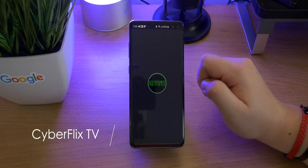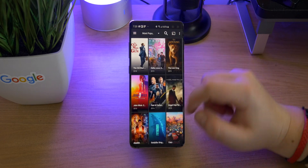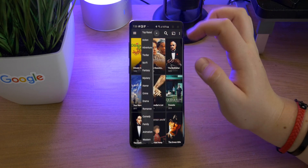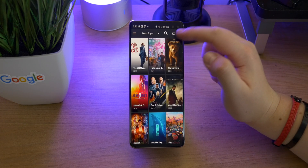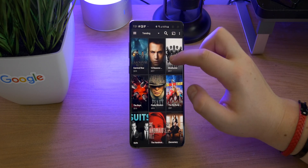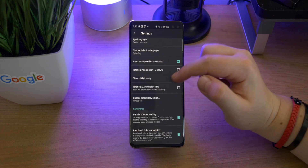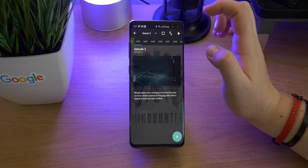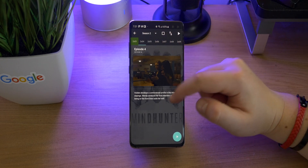Coming up next is CyberFlix TV. If you knew about an app called Terrarium TV, this is very similar — it got shut down and this is sort of a replacement. There are loads of free movies and TV shows in here. I'm not recommending you use this, and I would definitely recommend paying for the original movies and TV shows. However, if you want to try something out to see if you like it, this is a great app for that. In the settings there are options to remove cam versions and only display HD versions. It has pretty much every series you can think of — you can go through seasons and episodes and it will mark them as watched.